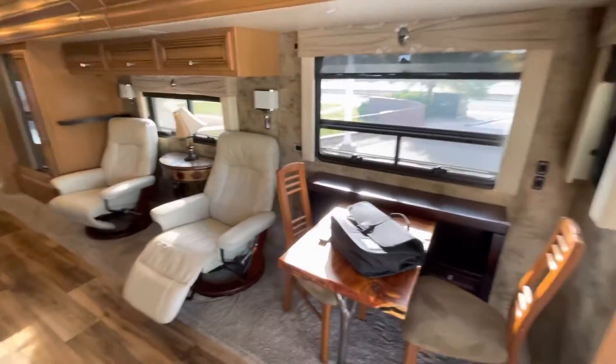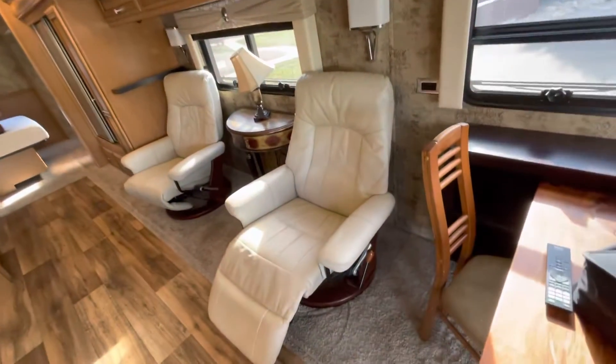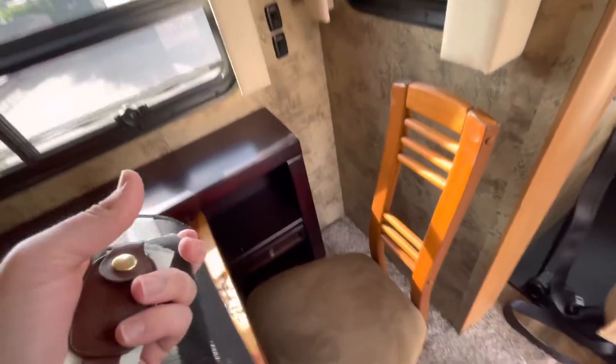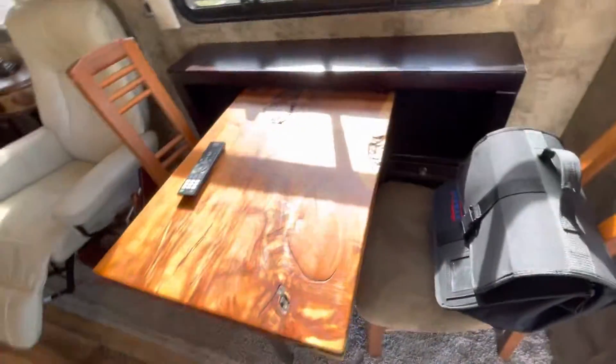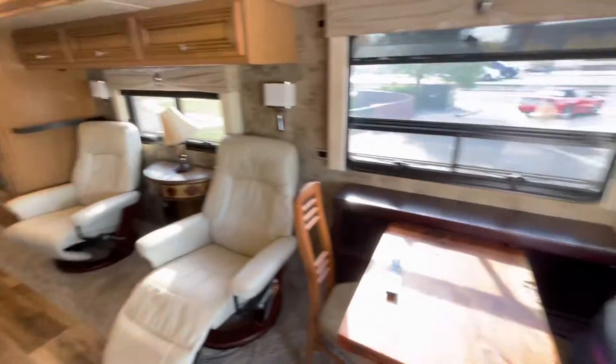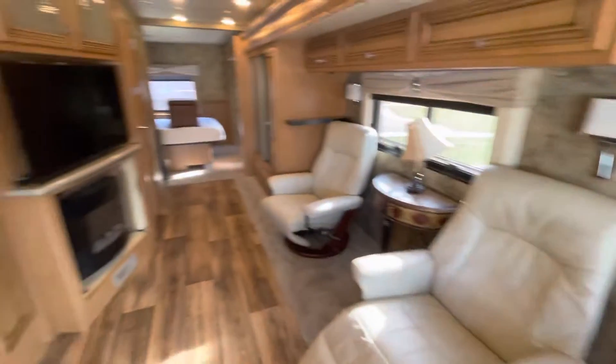The interior here has kind of a custom setup. Instead of your standard couch, there are two recliners that you are able to move and take out if you want. The previous owner's husband was a carpenter, and he actually built this little live edge wood table that goes here — it looks really nice. But this is kind of a blank canvas; you could keep it set up like this or easily remove all these items and set it up however you wish.